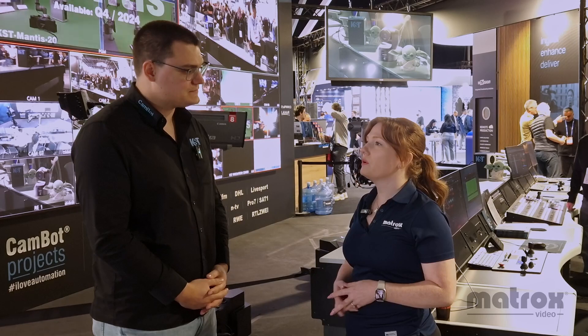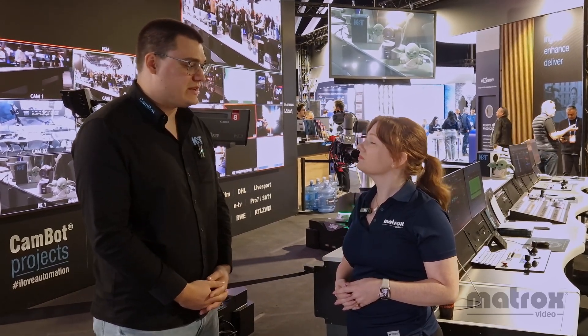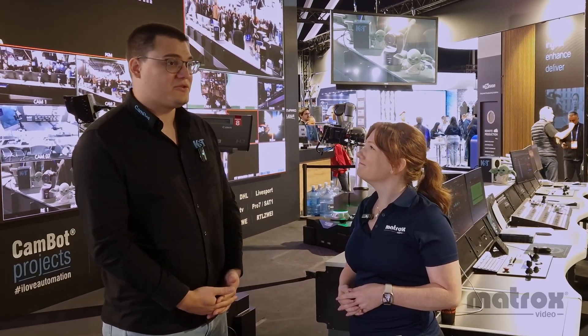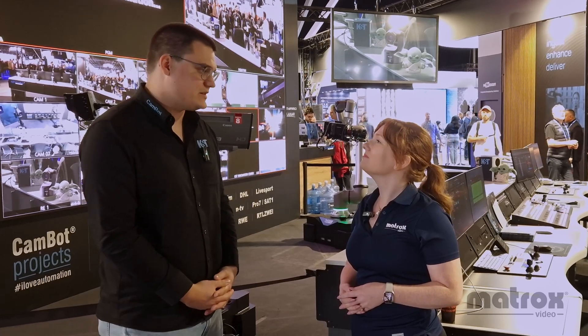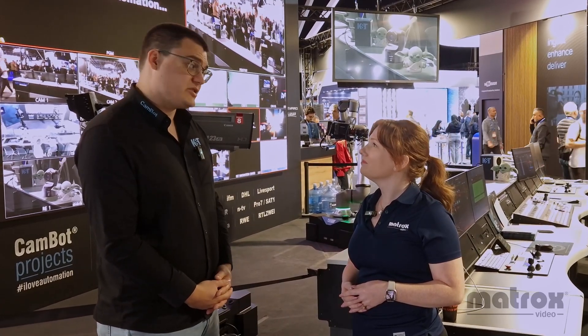Is your booth completely ST 2110? Yes, completely ST 2110, completely UHD uncompressed — quite demanding actually. We have a 25 and 100 gigabit network infrastructure. The video switching is done on ST 2110 uncompressed, and for all I/O we do a few conversions to HDMI displays and a few SDI cameras, but the main infrastructure is fully ST 2110.